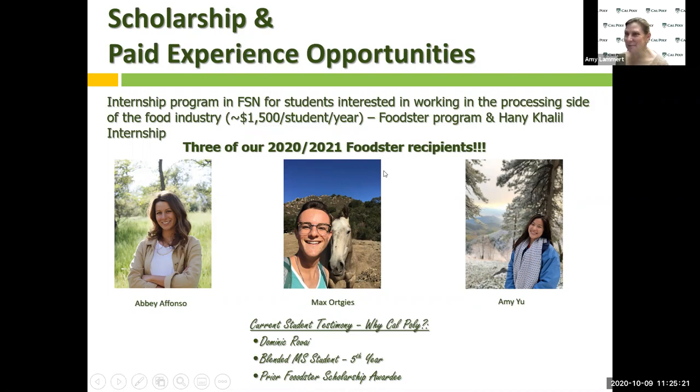The blended master's program is for those interested in getting a master's degree — your senior year is a hybrid between your undergraduate degree and your first year of graduate school. That's another opportunity available at Cal Poly. The college experience is more than just classes. What else can you do outside of your formal class requirements to get involved at Cal Poly?